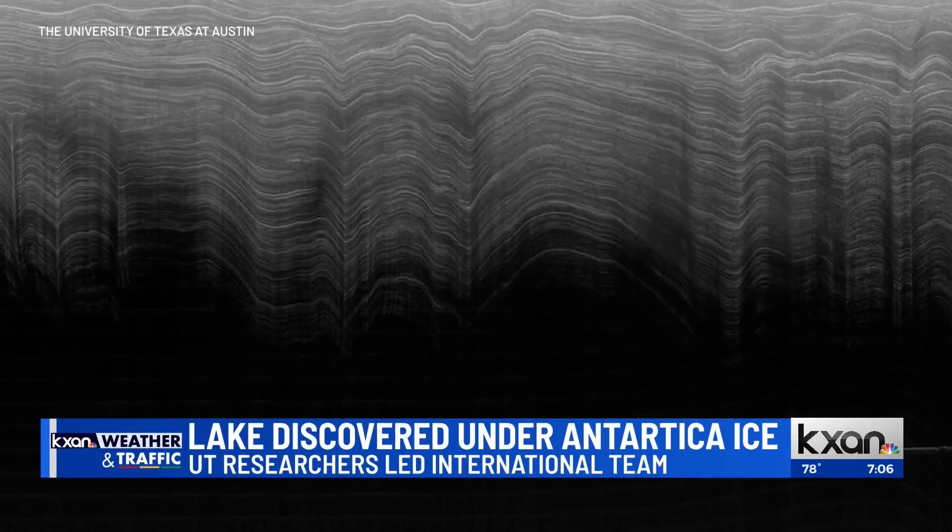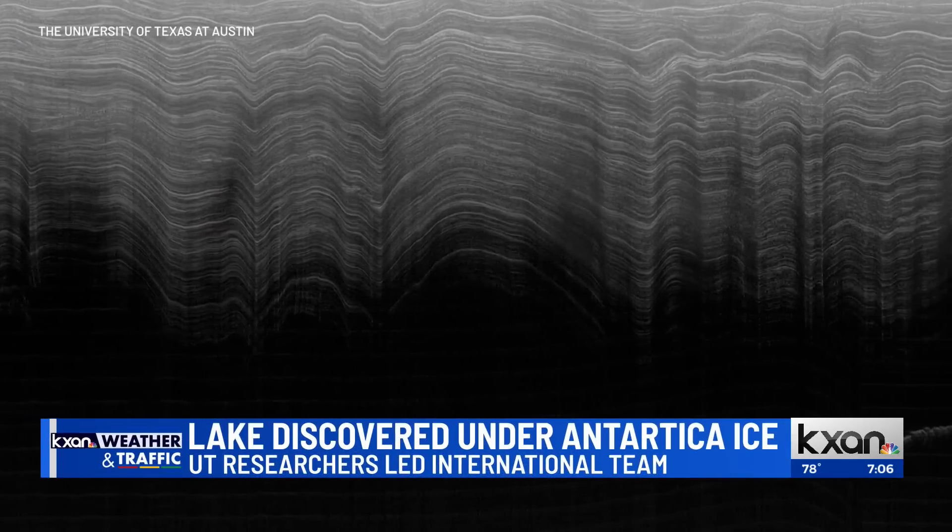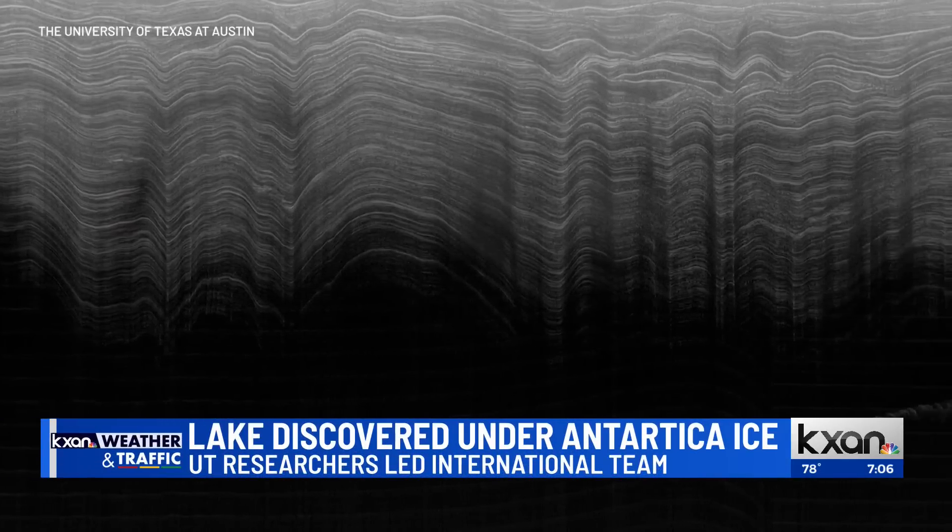The ice sheet is mostly transparent to radar, but water will reflect radar waves like a mirror. So it will give you this bright and shiny reflection, and that's how we identify water.